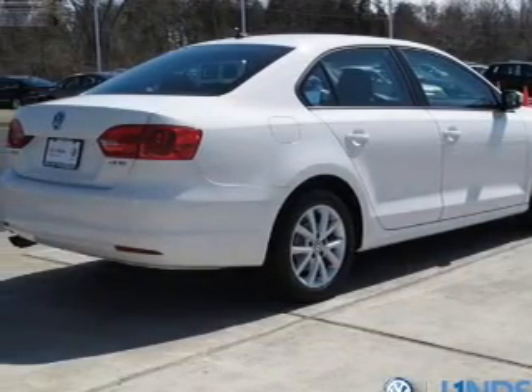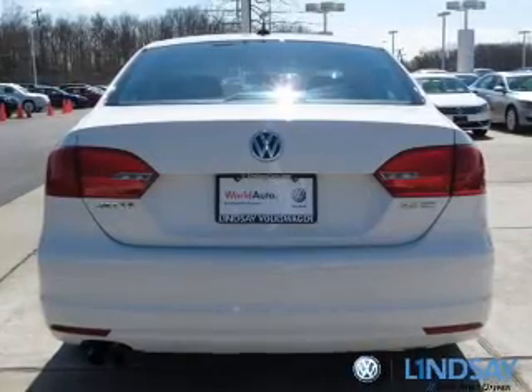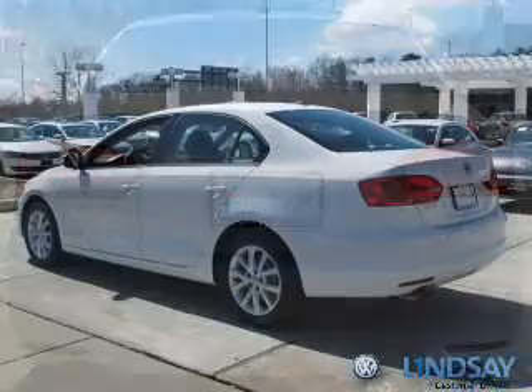The powertrain includes front wheel drive with a reliable engine connected to a manual transmission that will keep you in touch with your vehicle. Brake safely with the anti-lock braking system.